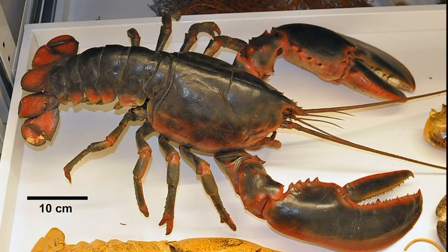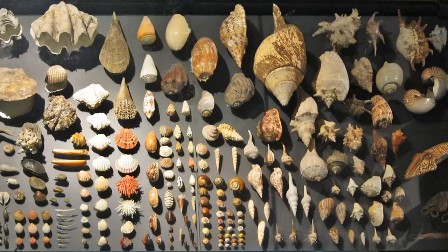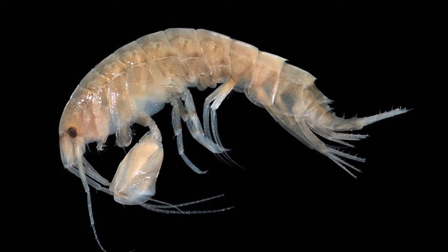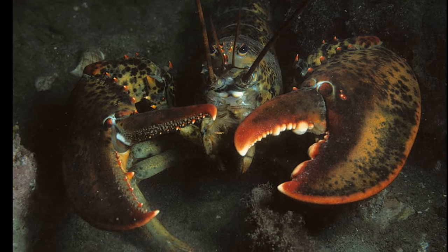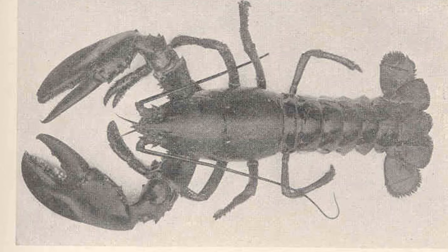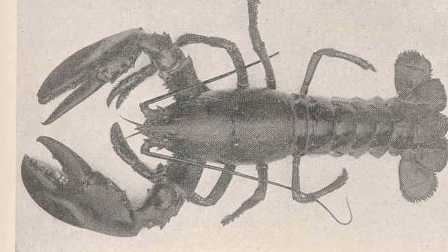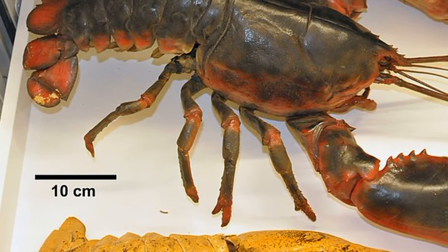American lobsters can reach around 2 feet long. They are nocturnal opportunistic feeders that typically eat fish, mollusks, and crustaceans on the seafloor. They have two large unequal-sized claws used for feeding. One claw is very sharp and used for tearing prey into smaller pieces. The other claw is used for crushing the shells of mollusks. Their smaller front claws are used for directing food into their mouth.